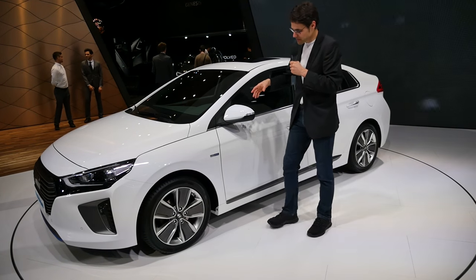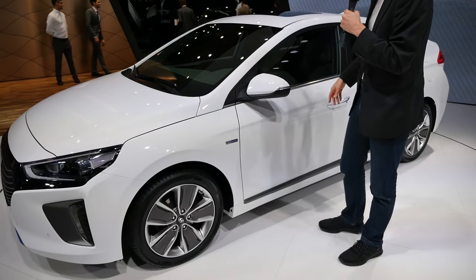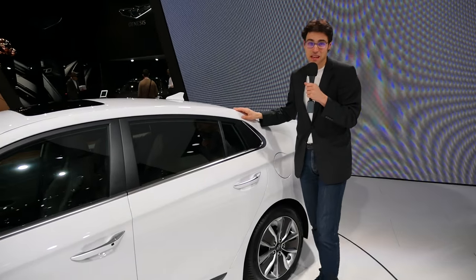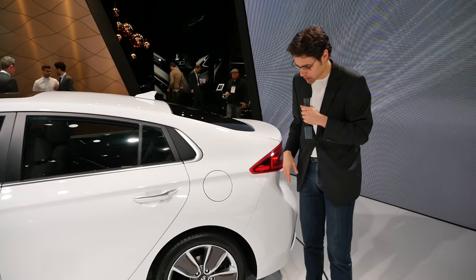You can see here there's nothing on the side because this is the built-in hybrid. To me it doesn't make too much sense to have the built-in hybrid, because you obviously cannot charge it externally and you may not gain so much in fuel savings.